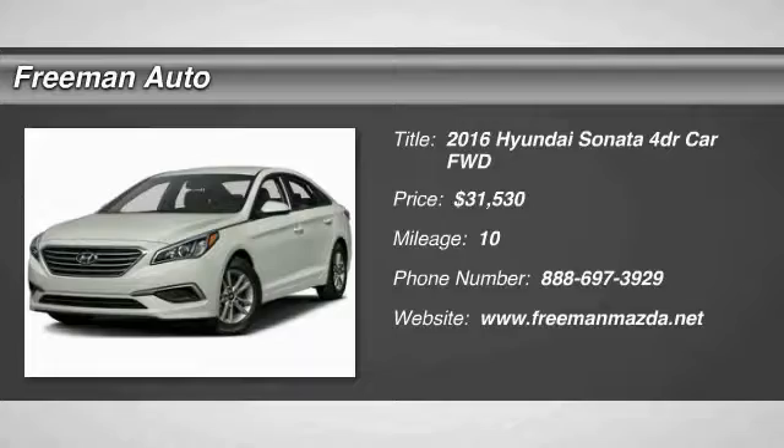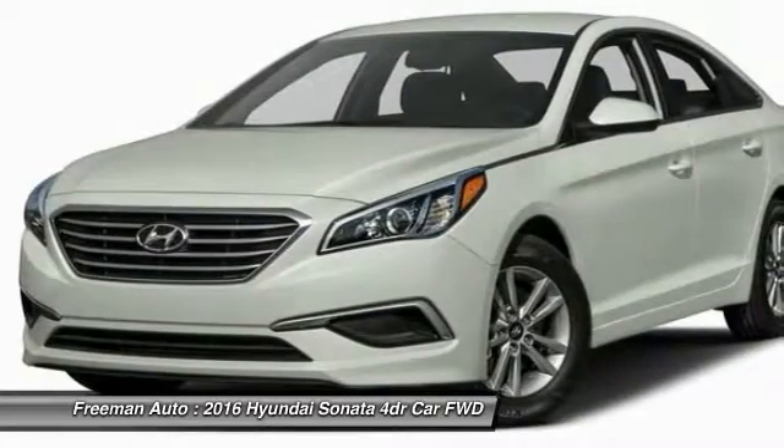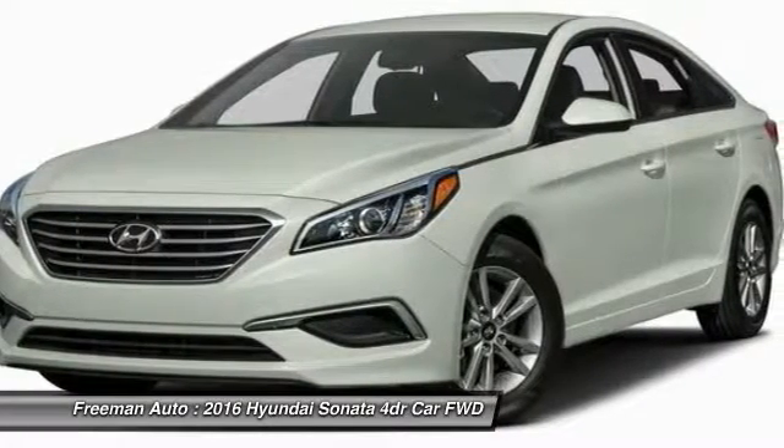2016 Sonata. The Sonata has a long list of technologically advanced interior features and options that make driving safer, more convenient, and much more fun.